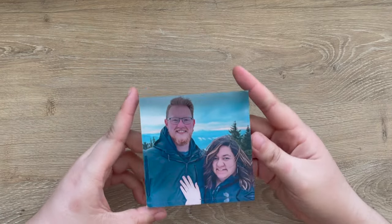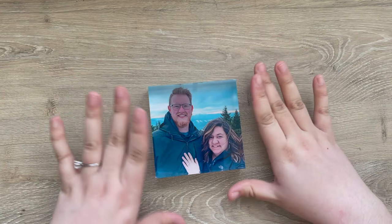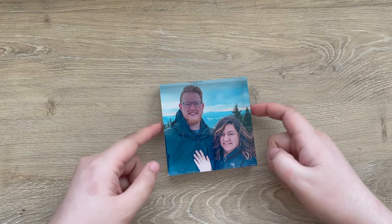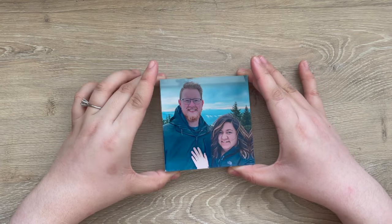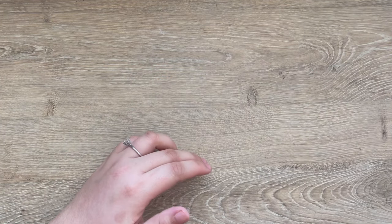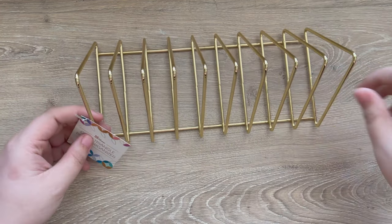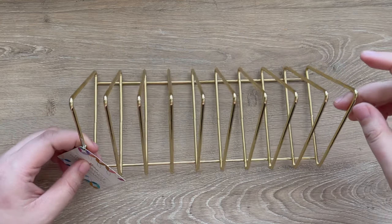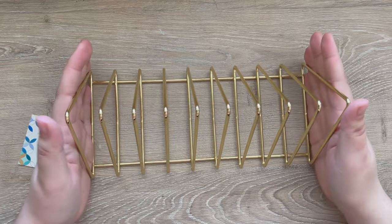Next up is this acrylic photo block. They have a lot of quotes and designs, but you can also upload your own photo and have an acrylic block made. I have one of me and my fiancé from when we got engaged. After that we have the gold triangle paper organizer — I already have one on my bookshelf and I love it.